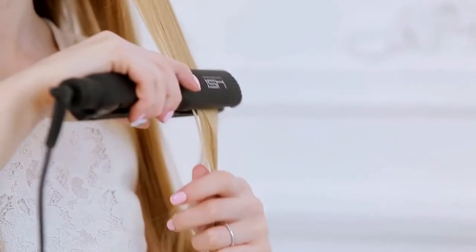Hello guys, in today's video we're going to check out the best hair straighteners you can buy in 2022.